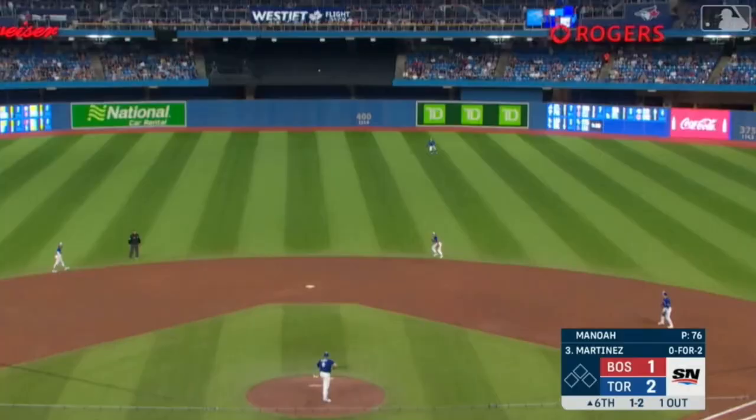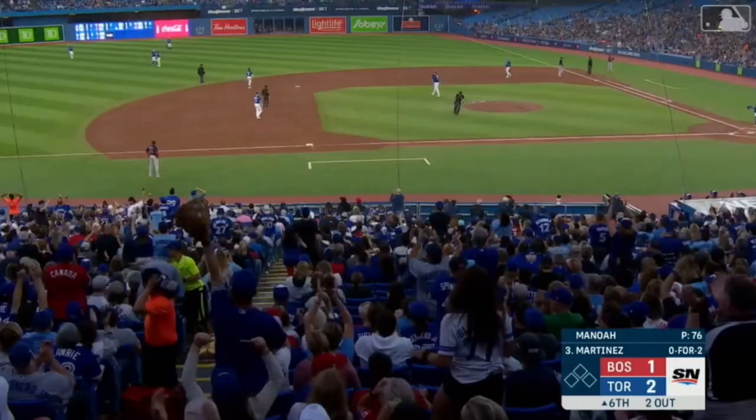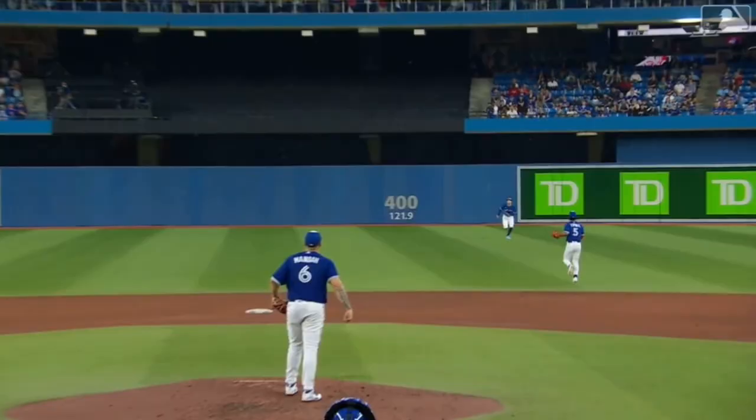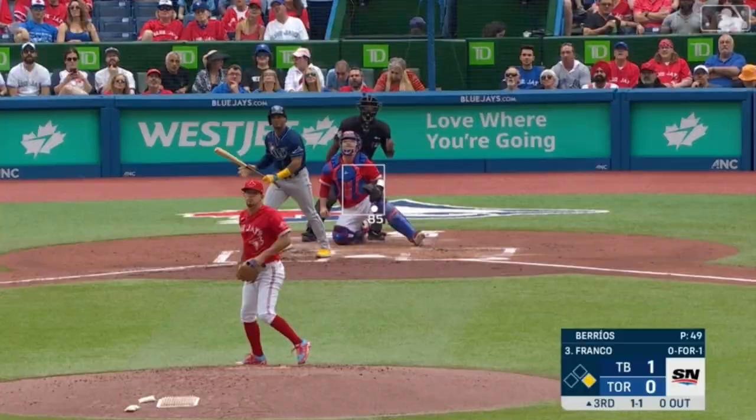Didn't hit it hard, charging in center field — and making the catch is George Springer. His second great catch of the ball game, came in and never broke stride to catch that one. That'll help out your pitcher.